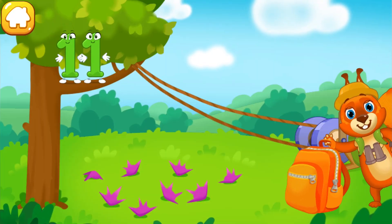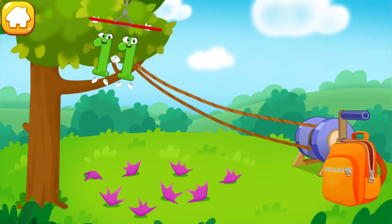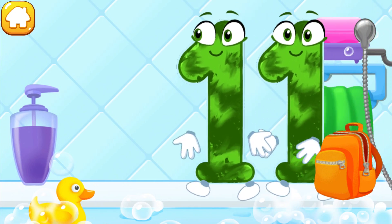Number 11, get down from the tree. Throw the handle. Got it!